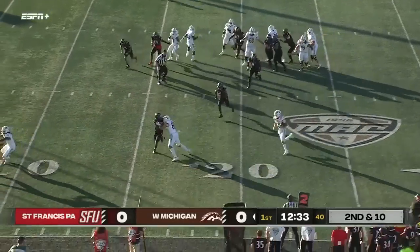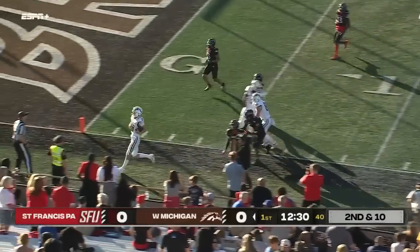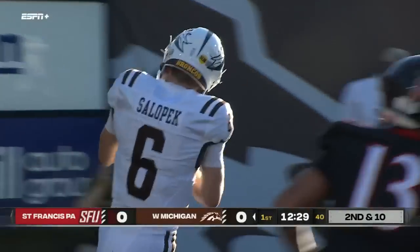Salopec keeps it himself and he's gonna rumble outside, inside the 10. Great play fake by Western Michigan.